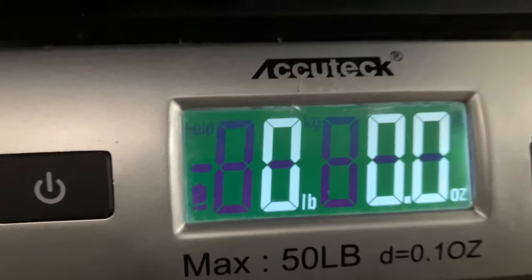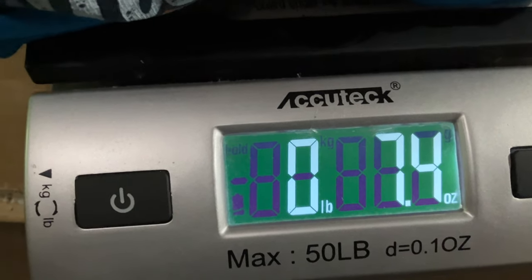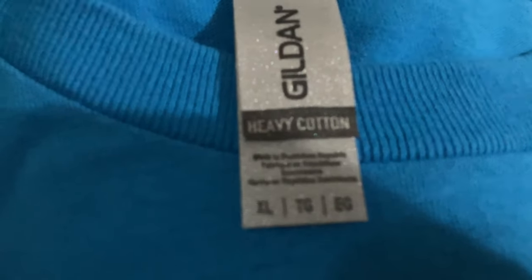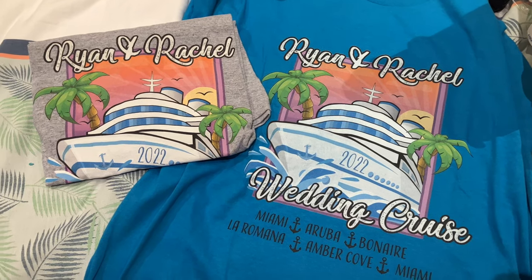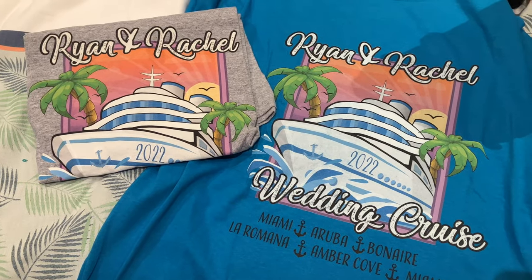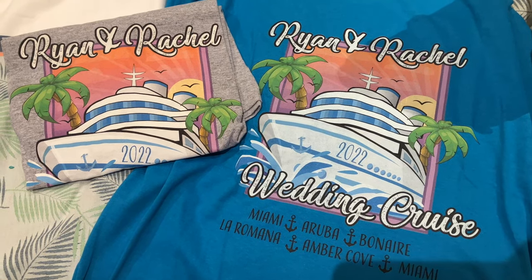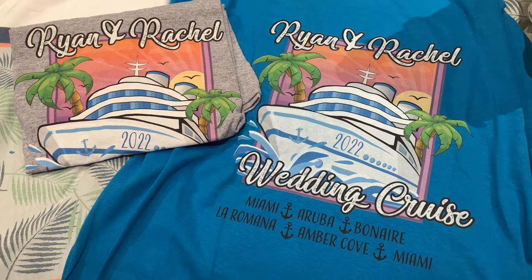All right, we have a Ryan and Rachel shirt here — mine, actually. Let's do a thorough accounting. Starting with weight: 7.4 ounces on my extra large, which happens to be a Gildan heavy cotton extra large t-shirt. My t-shirt fit as expected — it was perfect, no problems. The quality seems as you would expect also, no issues there either.